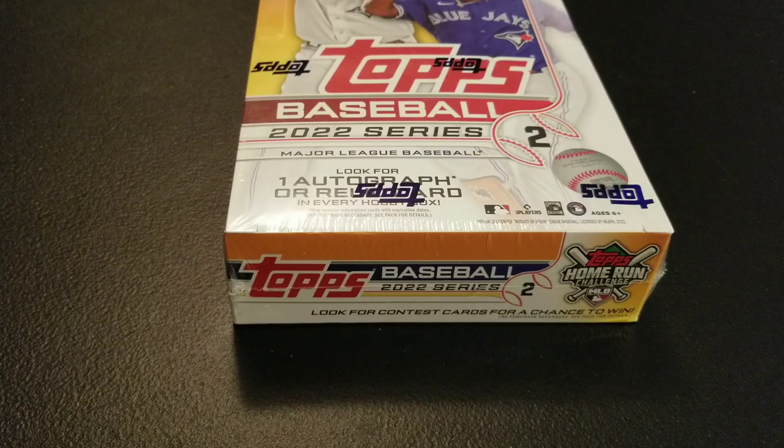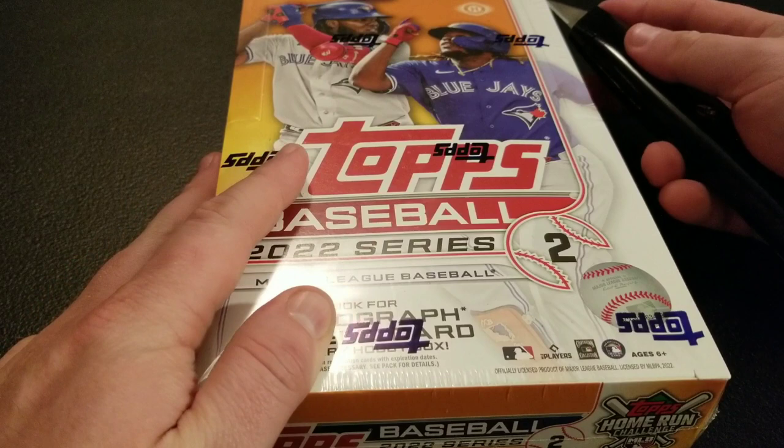Hey everybody, Ryan here with my second 2022 Topps Baseball Series 2 Hobby Box. I already opened up one of these boxes on my channel. Didn't pull anything too crazy, but it was nice to see the product. Hopefully we can find something a little better in this one. We got 24 packs. We're looking for one autograph or relic card. We pulled a Jorge Polanco relic out of the first box, so hopefully we can pull something a little better.